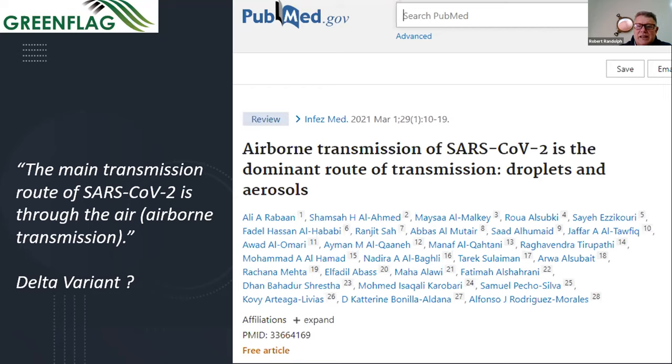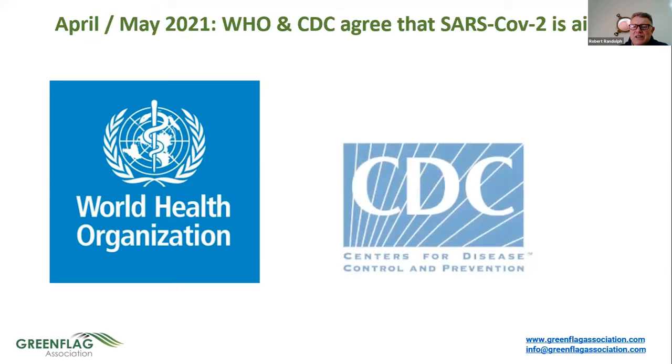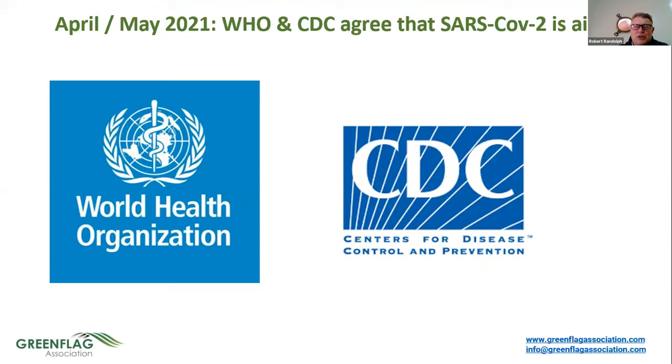Airborne transmission is now considered the dominant route — via droplets and aerosol. The emergence of the Delta variant reinforces everything. By April–May 2021, even the World Health Organization and CDC came along stating that yes, it's airborne, but not enough emphasis has been put on that airborne transmission. We're taking it to where it needs to be.